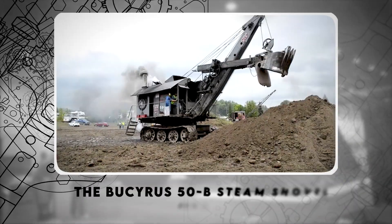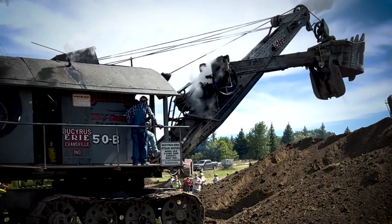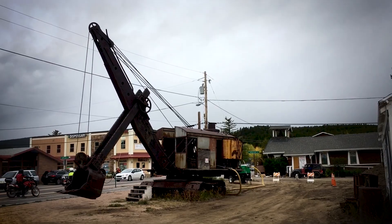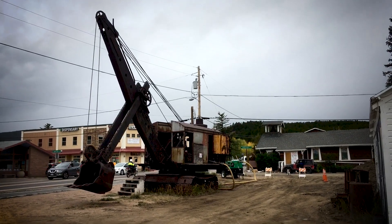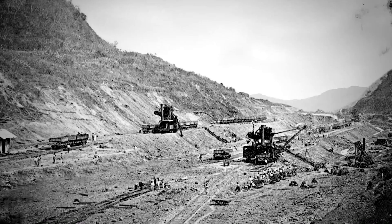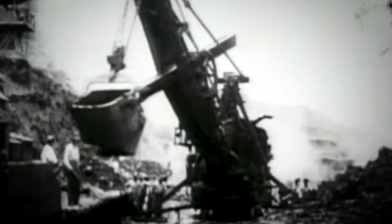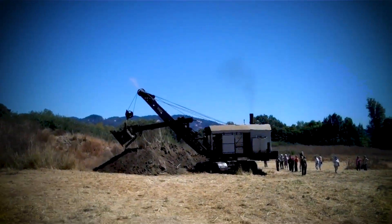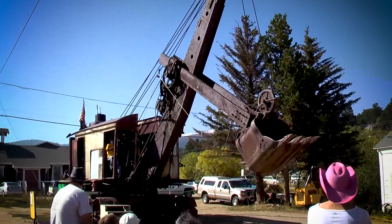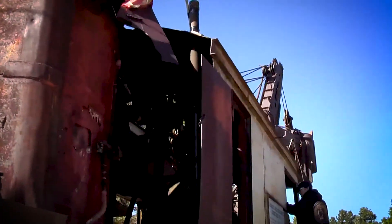Number 7: The Bucyrus 50B Steam Shovel, 1900s. The Bucyrus 50B Steam Shovel was one of the most significant pieces of heavy machinery in history. Built in the early 1900s, it played a crucial role in the Panama Canal — helping carve through harsh terrain to connect the Atlantic and Pacific Oceans — and in railroad construction across North America. Unlike traditional manual labor, the Bucyrus 50B could move tons of dirt in minutes, vastly reducing excavation time. While steam shovels eventually gave way to diesel-powered models, the Bucyrus 50B represents a pivotal moment in engineering history.